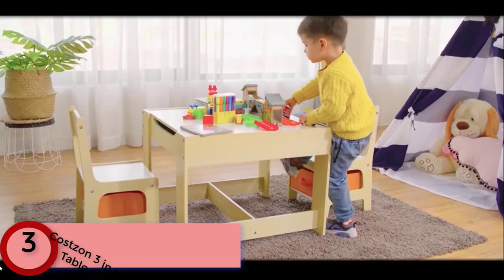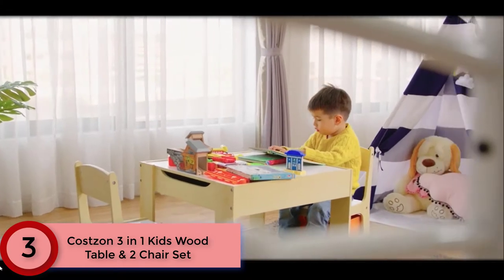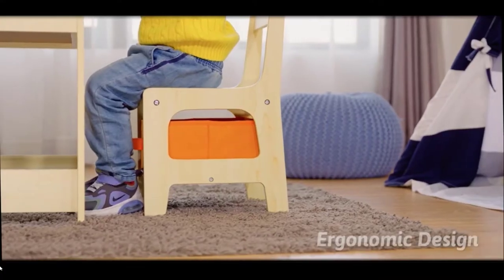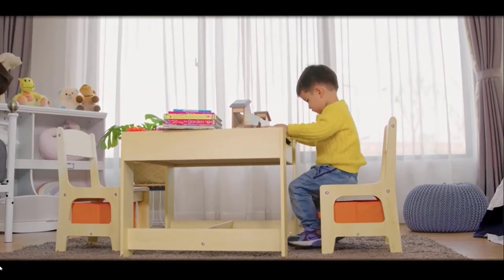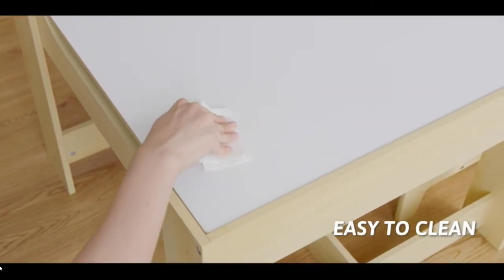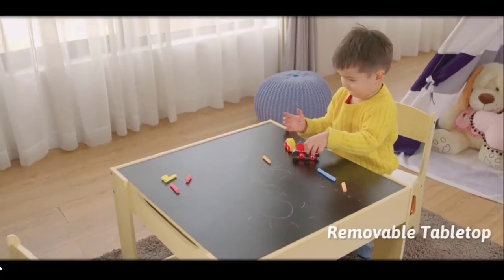At Number 3: the Costzon 3-in-1 Kids' Wood Table and 2-Chair Set. The two sides of the desktop provide two different functions — use the white side for reading, games, and drawing, and use the blackboard side for writing and painting to upgrade children's imagination. Composed of ASTM, CPSIA, and CPC-certified materials, this activity table set has strong construction. All materials used are child-safe and create a healthy learning and playing environment. The table and chairs are especially designed for children so there will be no discomfort of feet off the ground.